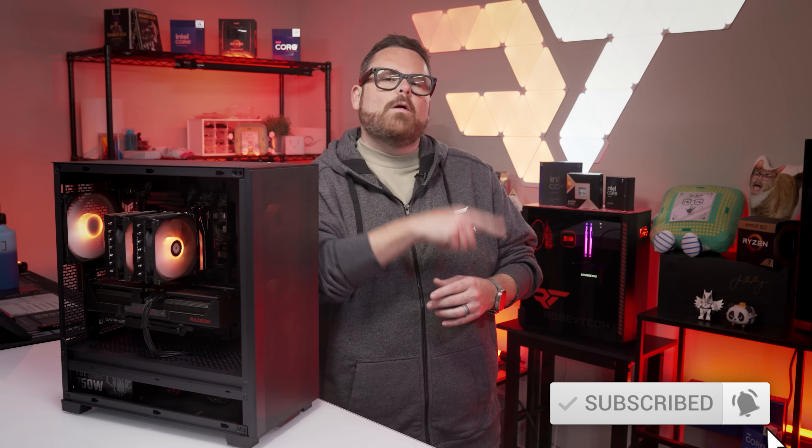Make sure you like, subscribe, and ring the notification bell here at Robitech and over at Robitech Live so you don't miss our next budget build stream.